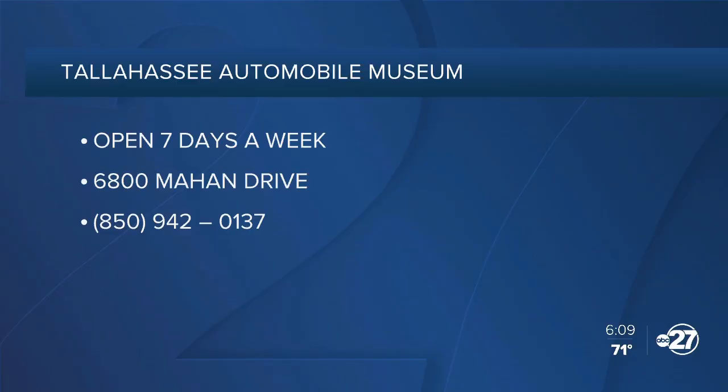DeVoe Moore started his career as a blacksmith, working out of the back of his red pickup truck. His original humble truck and tools are displayed in the museum as a testament to the value of hard work. The Tallahassee Automobile Museum is open seven days a week at 6800 Mayhem.